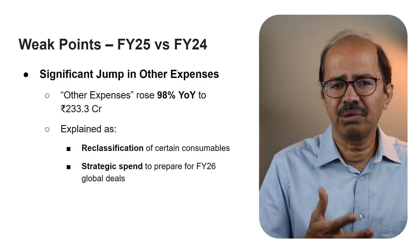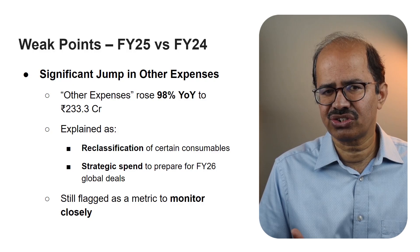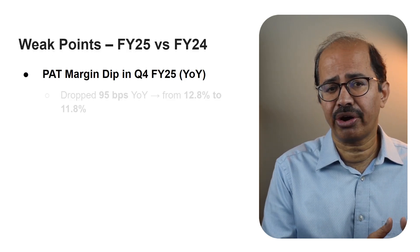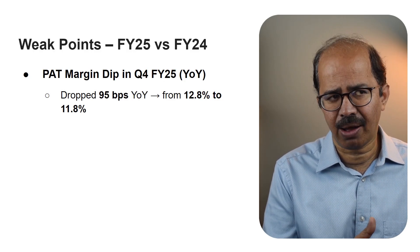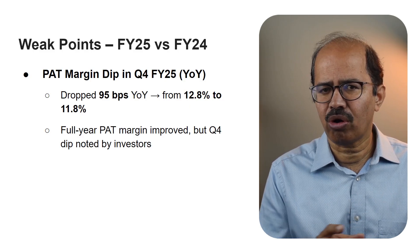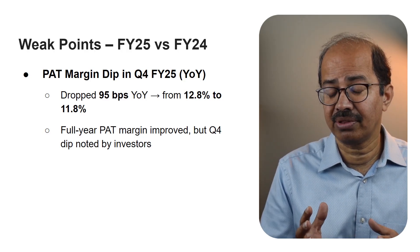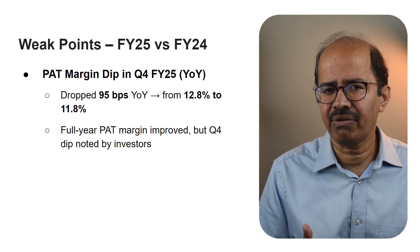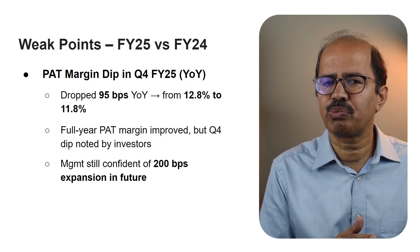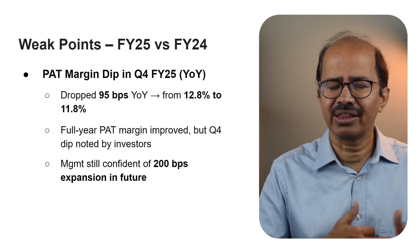These were intentional moves to support anticipated future business, but even with that explanation, the size of the increase in other expenses is quite significant. In Q4 FY25, the PAT margin dropped by 95 basis points year on year, down to 11.8% from 12.8% in Q4 FY24 — flagged as a point to watch closely. Management said that while Q4 PAT margin saw a slight year on year dip, the full year PAT margin actually increased and they remain confident about margin expansion ahead. In fact, management has gone on record to say that a 200 basis points margin expansion is feasible over the next few years.